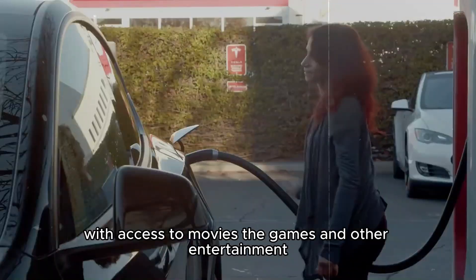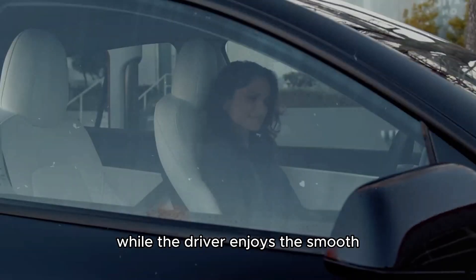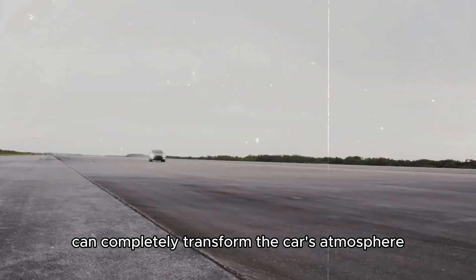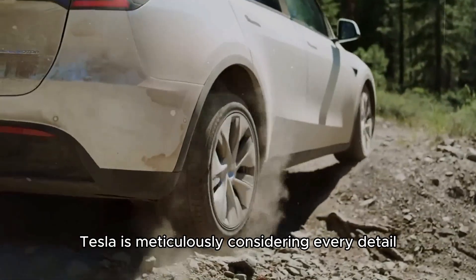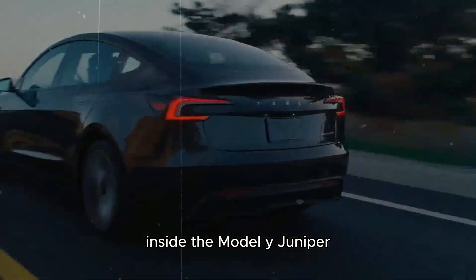With access to movies, games, and other entertainment, passengers can stay entertained while the driver enjoys the smooth, efficient ride of the Model Y Juniper. Additionally, ambient lighting can completely transform the car's atmosphere, making nighttime journeys more relaxing and enjoyable. Tesla is meticulously considering every detail to ensure a first-class experience inside the Model Y Juniper.